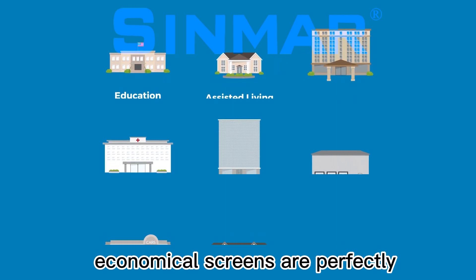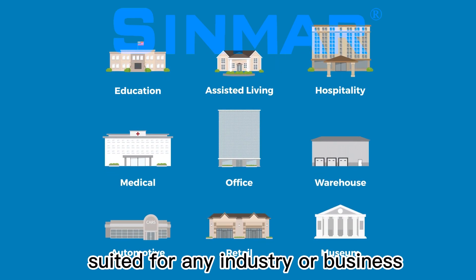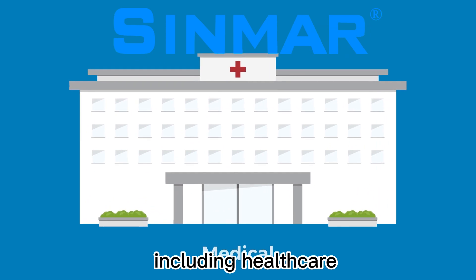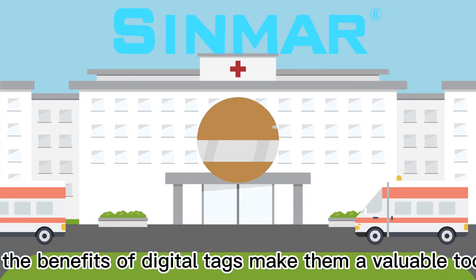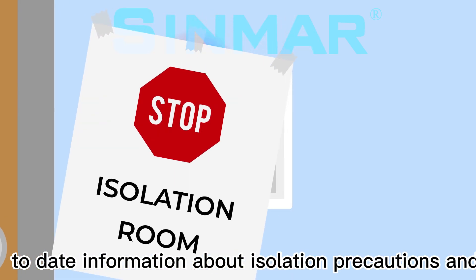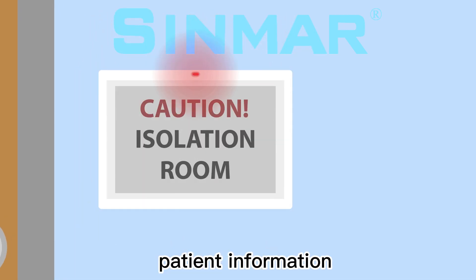These efficient and economical screens are perfectly suited for any industry or business, including health care. The benefits of digital tags make them a valuable tool in providing up-to-date information about isolation precautions and patient information.